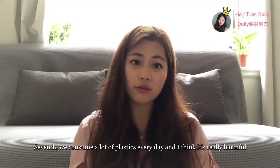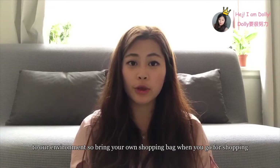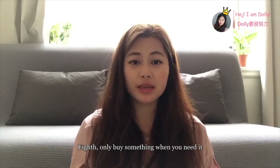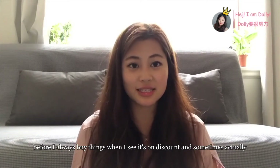We consume a lot of plastics every day and it's really harmful for our environment, so if possible, bring your own shopping bag when you go shopping. Also, only buy something when you actually need it — before, I always bought things when I saw they were on discount, even if I didn't really need them.